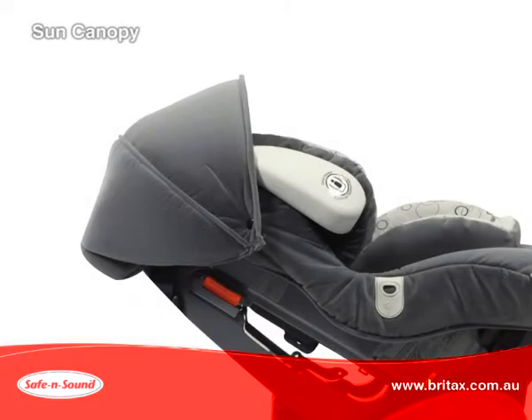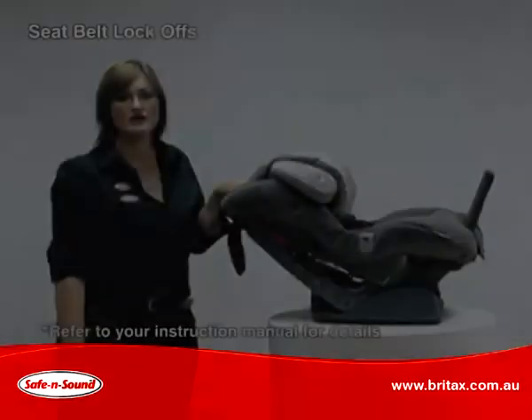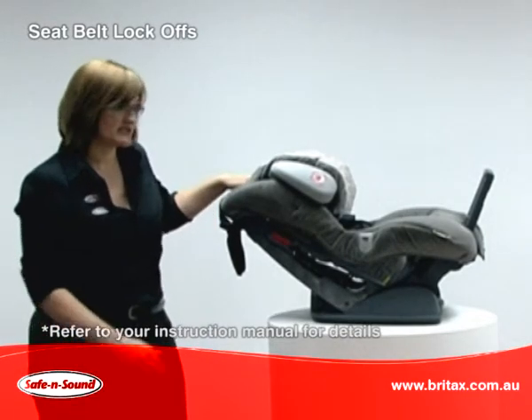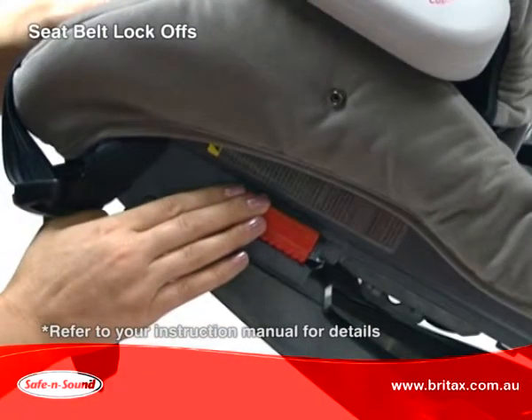The Platinum AHR includes a large sun canopy with flip-out sun visor and a high back car seat messy mat which protects your car upholstery. Whether you're using the seat in rearward facing or forward facing position, the seat belt lock-offs will provide a more secure fit in your vehicle.